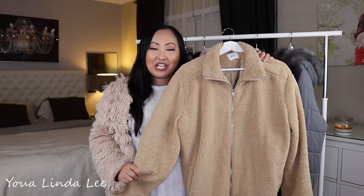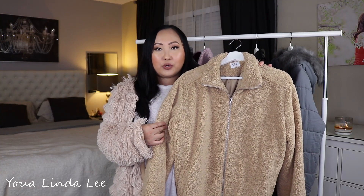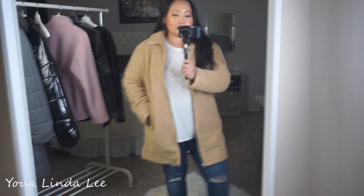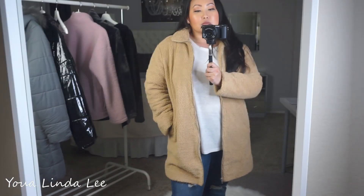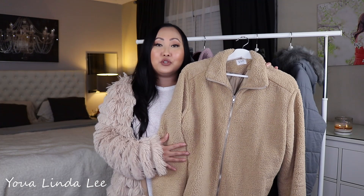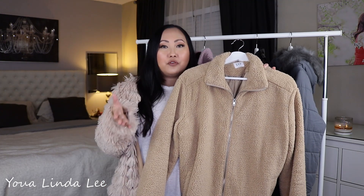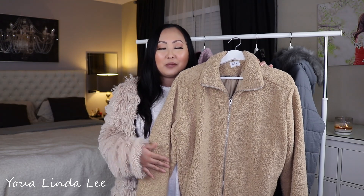Next, I got this teddy coat from Gap. I feel like you can't really go wrong with wearing a teddy coat for winter — you can really dress it up or dress it down. I did purchase mine in a longer, trench coat length, so I would definitely dress this up a little more than casual. If you were following me on Instagram, you would have seen me take pictures of this and see my outfit of the day. Comment below — are you following me on Instagram? Because if not, follow me so you can see how I would dress up these coats.